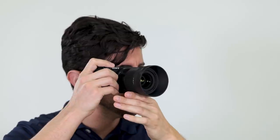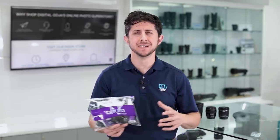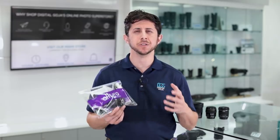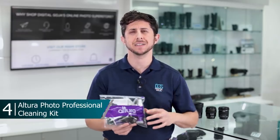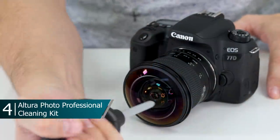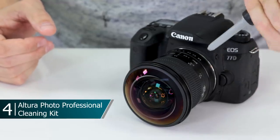Every photographer knows that shooting out in the field it's very easy to get your camera dirty in one outing. There's nothing worse than having your great photograph ruined with a big smudge on a lens, and that's why every photographer should have a cleaning kit in their camera bag. The best selling cleaning kit at Digital Goja is the Altura Photo Professional Cleaning Kit for DSLR cameras and sensitive electronic devices, and it has everything you need to keep your camera gear ready to shoot.